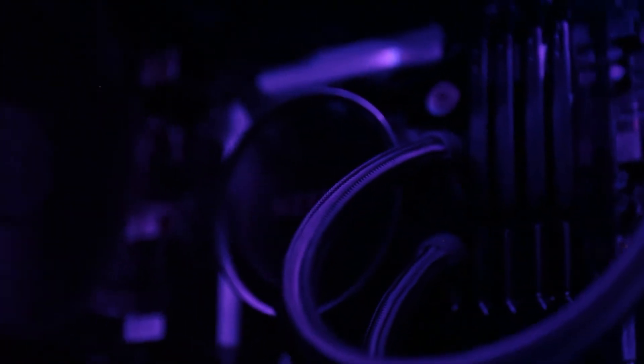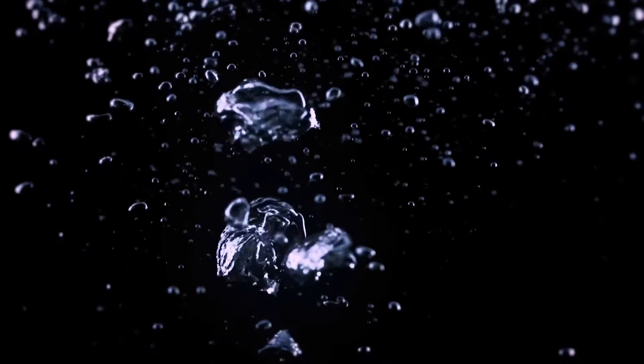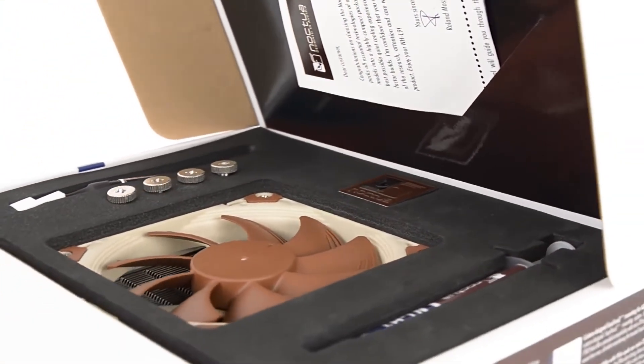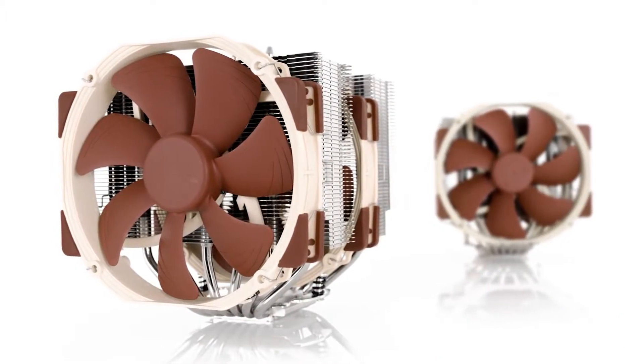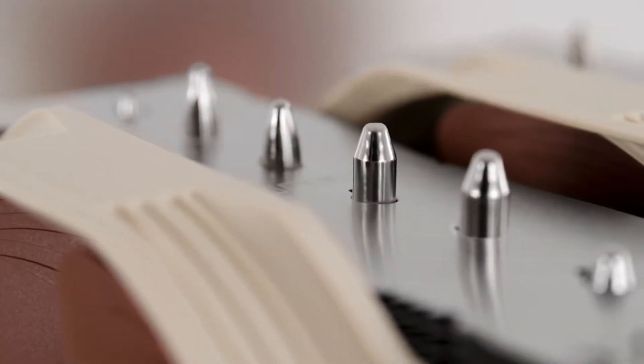Don't underestimate the best CPU cooler when you're putting together or upgrading your PC. Whether you're multitasking, editing videos, or playing the latest AAA titles, your computer and all its components need to stay cool — and that requires a robust cooling solution such as these coolers.